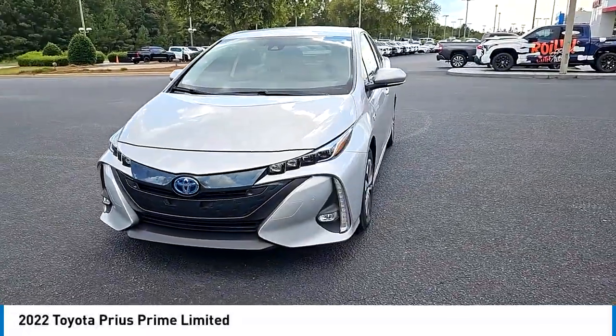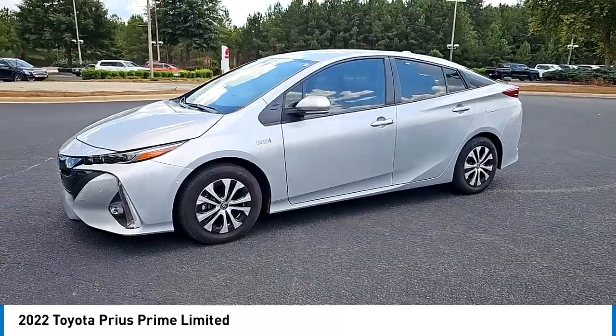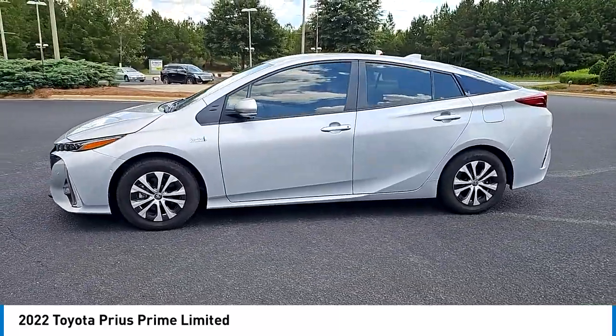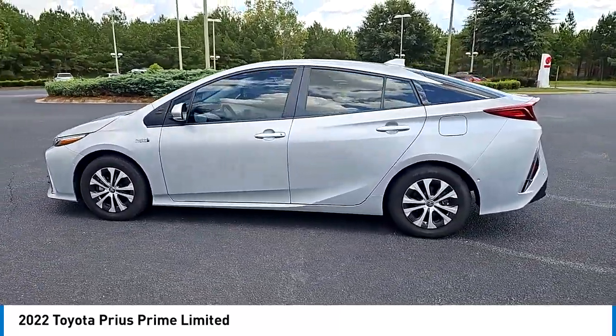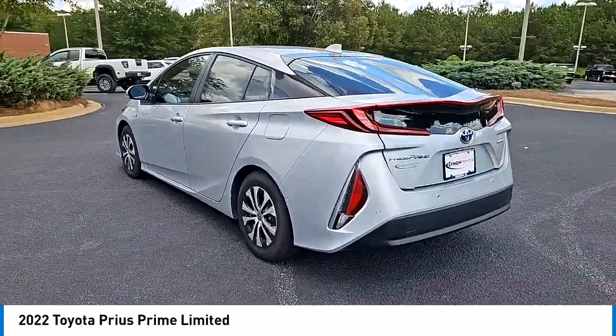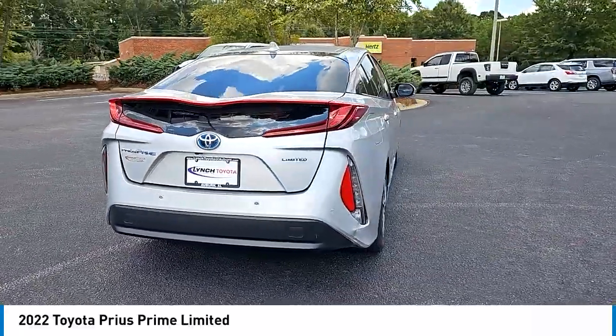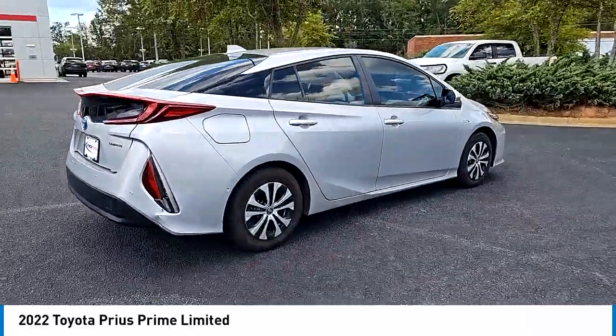You are going to love the 2022 Prius Prime. The Toyota Prius Prime offers you all the efficiencies that you've come to expect from an electric hybrid vehicle. A comfortable ride, solid handling, and a plethora of technology features are all items you'll experience when you get behind the wheel of the Prius Prime.